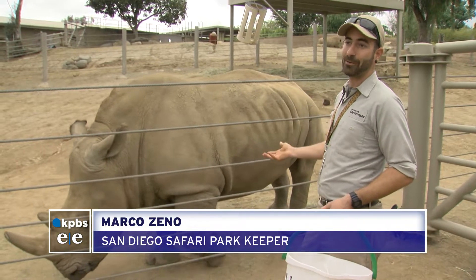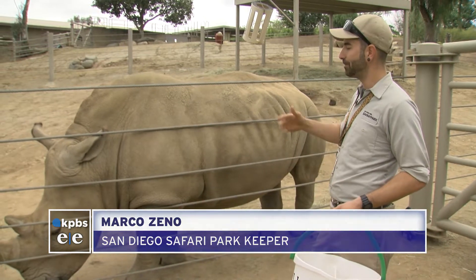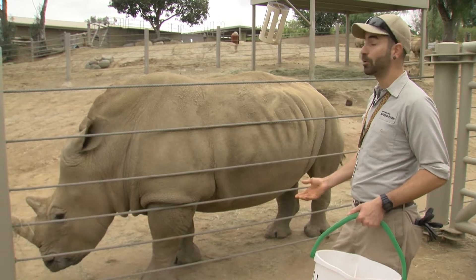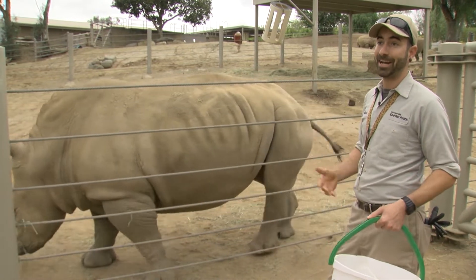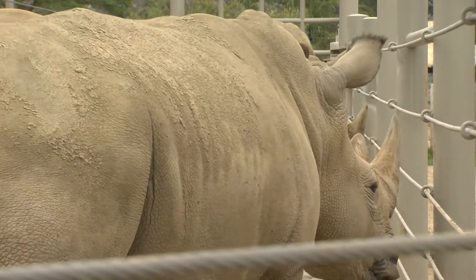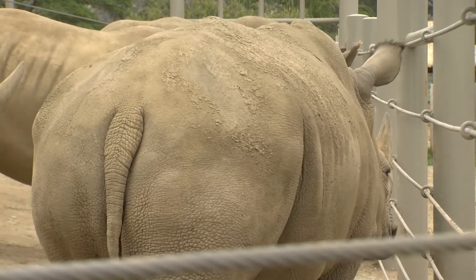These animals used to be out essentially in the wild, and to come from a place where they had almost no human interaction to work so closely with us every day is very surprising. Zeno says the animals are friendly and approachable, although they work under strict guidelines.